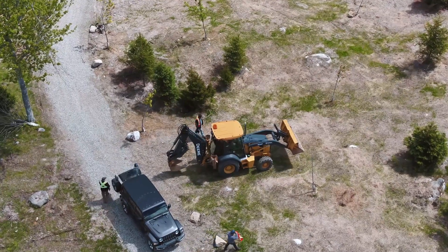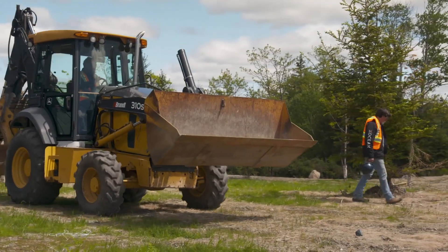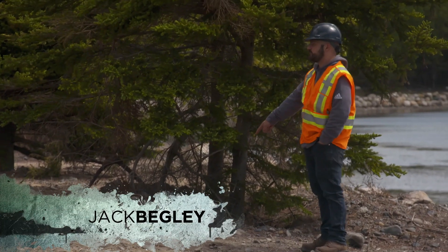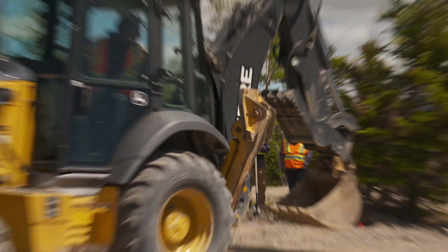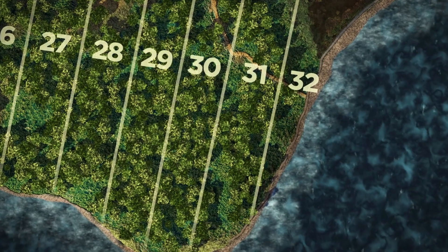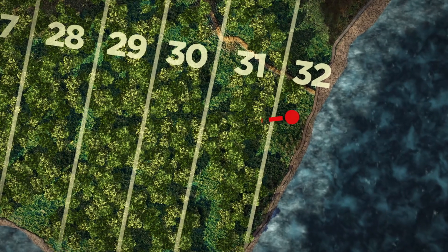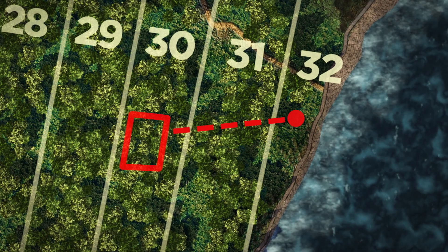Rick and Marty Lagina and other members of the team arrive on Lot 32. Under the supervision of archaeologist Laird Niven, they are about to conduct a larger excavation where Gary Drayton and Jack Begley have found new, compelling evidence of an ancient wharf some 200 yards from the remains of a potential encampment nearby on Lot 30.